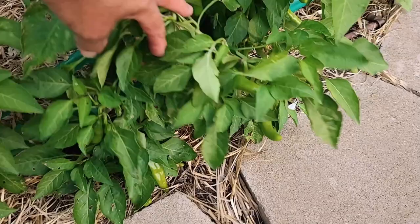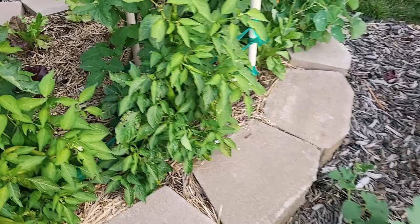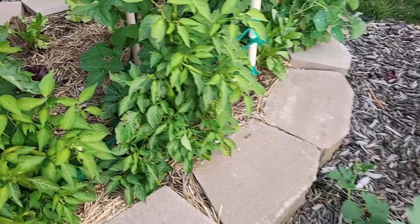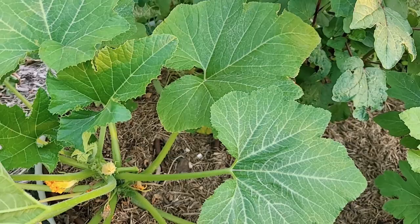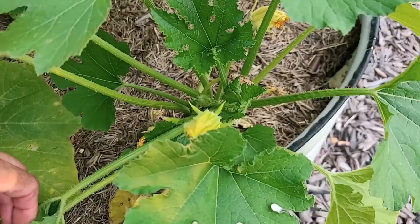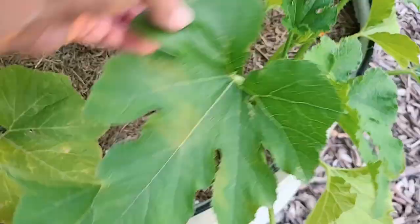We've got more squash in here, and I think this one also suffered from nutrient deficiencies because I had to add extra fertilizer — they're finally starting to look good. This one's a yellow squash. I thought it was a zucchini, but it's a yellow squash. We've already harvested our first fruit off it today. And this one was supposed to be a yellow squash, which it might be. I'm not seeing any female flowers on it yet, so we'll see what happens.